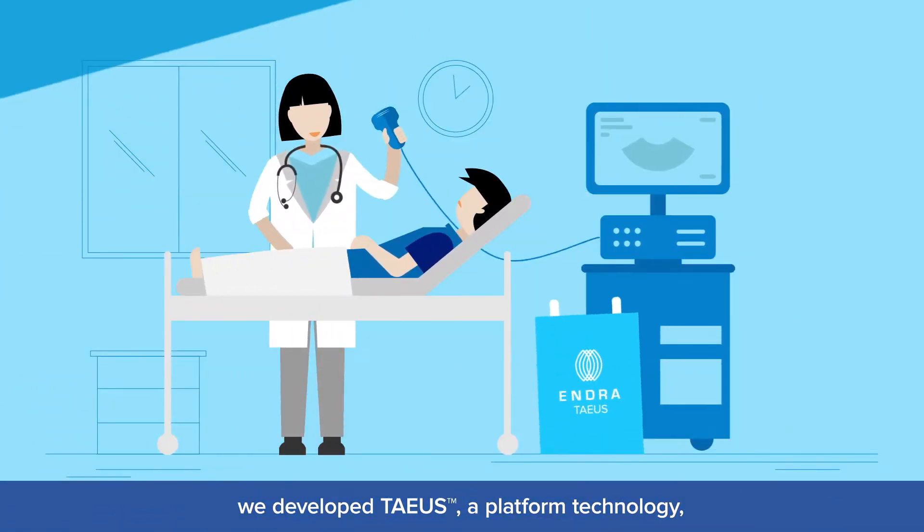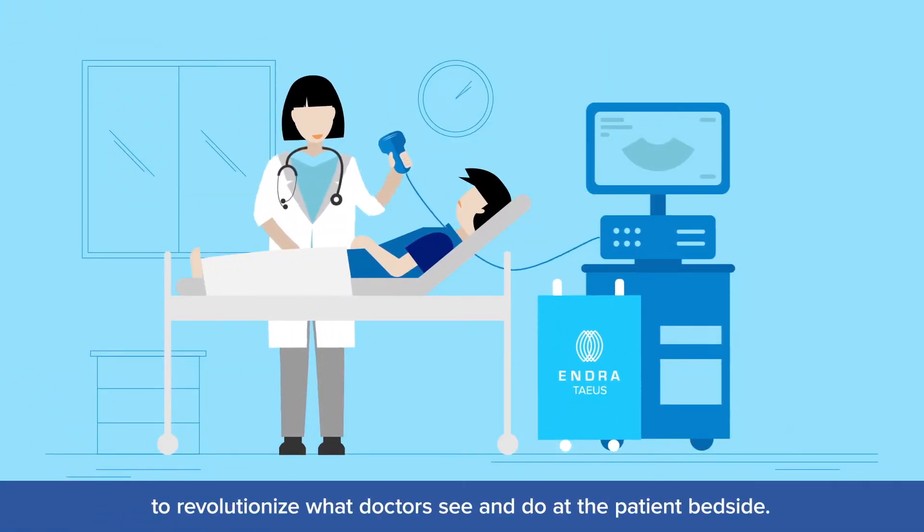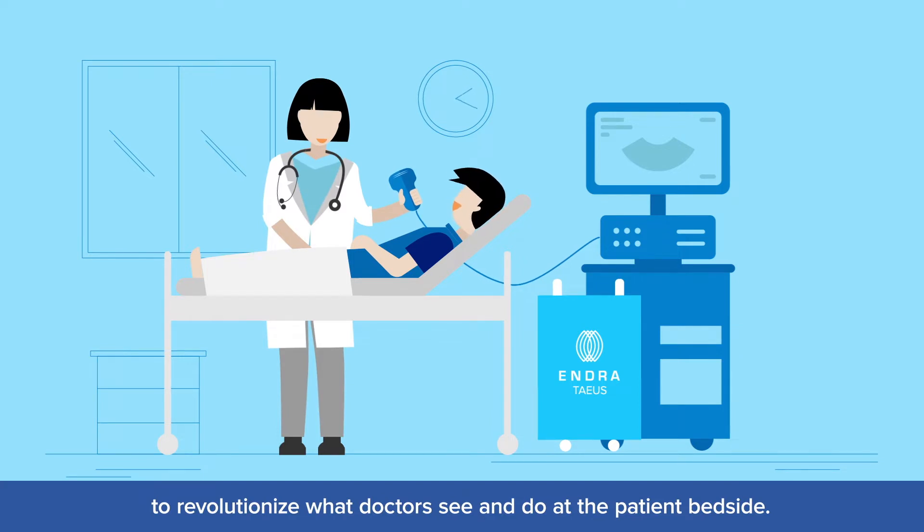At Endra, we developed TAEUS, a platform technology to revolutionize what doctors see and do at the patient bedside.